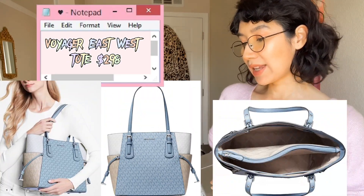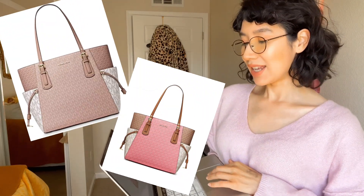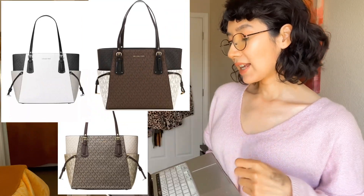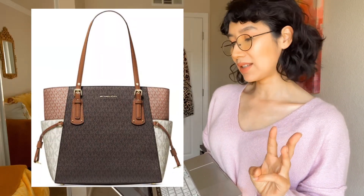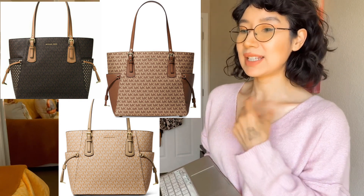If you love metallic material or a metallic style, this is the Michael Kors Voyager East-West Tote. They have this in pink — because some ladies love pink — and also in silver, black, and a chocolate platinum color, so three shades. This is really, really pretty too. It's on sale right now on Zappos. I just love the canvas material and the metallic — I think it stands out and looks really luxe.